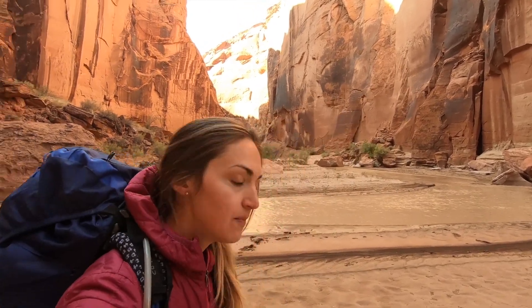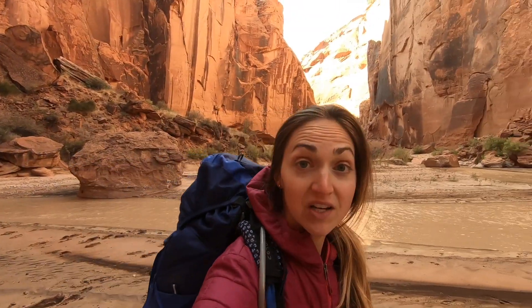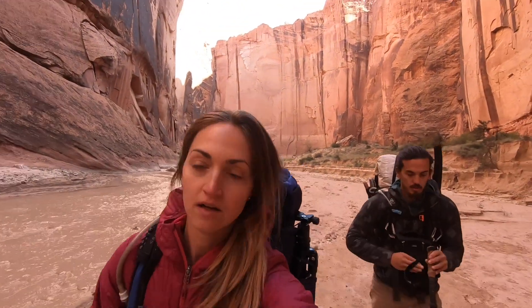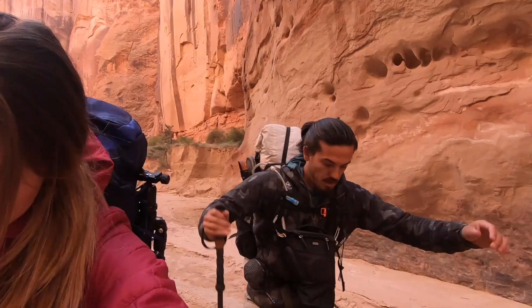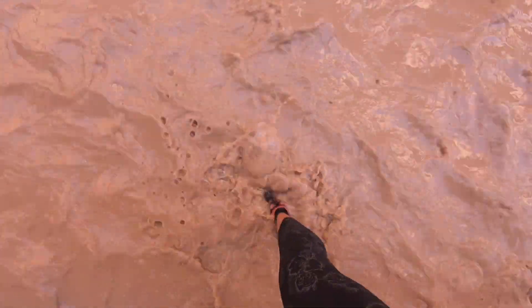I bet if I told you this was chocolate milk you would believe me. We're starting the hike on day two and it should be a really beautiful hike through the canyon. We're gonna try and get 10 miles in today just to keep a good pace. Start of day two — feeling pretty good, hips are a little tender but yeah.